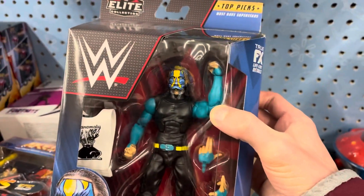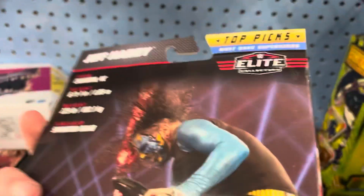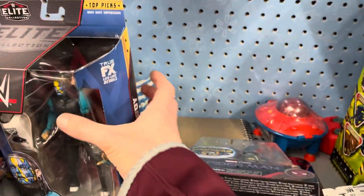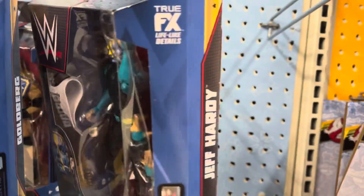All that good stuff. And we get to the figures — Top Picks. Jeff Hardy. This figure looks very nice, definitely going to look into getting that. I do not have a face paint Jeff Hardy; I have two other Jeff Hardys at least, but none of them with the face paint. As we find another Top Picks Jeff Hardy here.